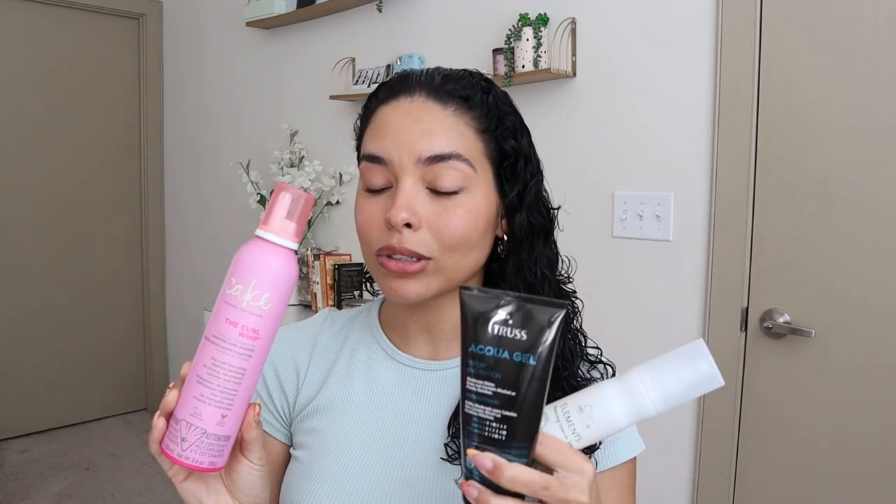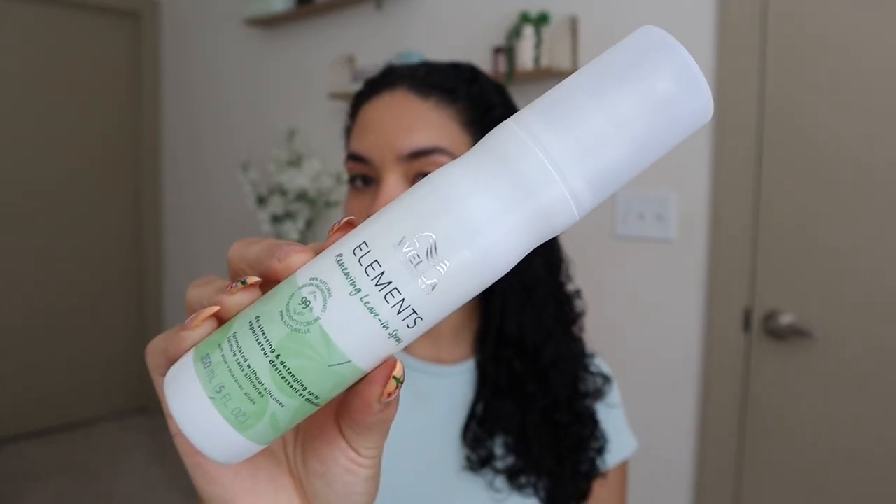To style my hair today, I'm going to be using the most random combination of products. I love these all individually in different routines but I've never used them all together, so we'll see how this turns out. To start, I'm using this renewing leave-in spray from Wella. It's so lightweight — these spray leave-ins have been my favorite lately because they condition your hair so well without weighing it down at all. I'm going to run my detangling brush through my hair one more time.